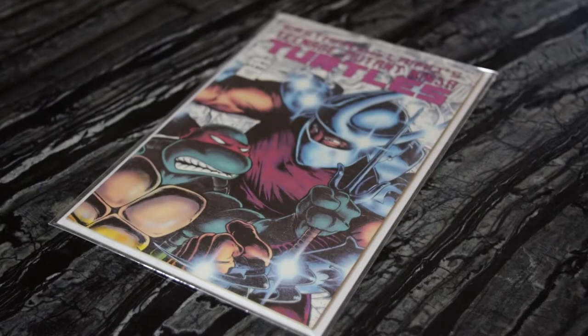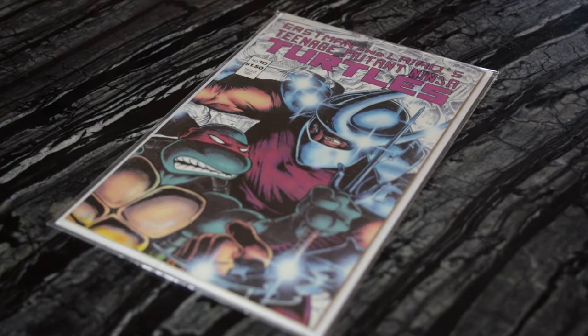Next, I have my copy of Teenage Mutant Ninja Turtles number 10. There isn't any real significance to this issue — it's not a key or anything — but it's a low number issue from the original run. What strikes me is this Shredder cover. I have to go back and check, but this might be one of his first cover appearances, if not the first. To me, this is a very iconic Shredder cover.